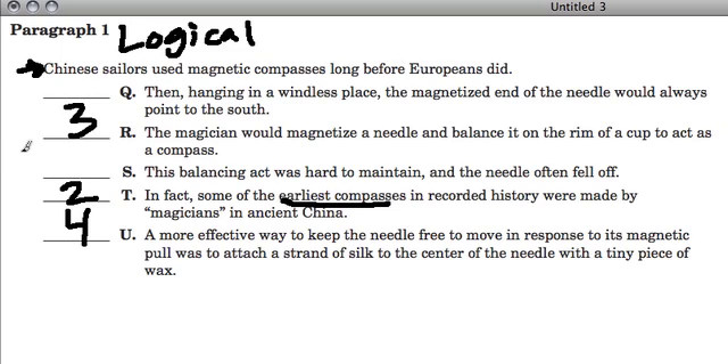Now with only two left, the next sentence is S because it talks about this balancing act — balancing the needle so you have a compass with a needle in the middle. It's a hard balance to maintain and the needle often fell off. And lastly we have Q, which must be our last sentence. Here in Q they finalize the thought about how the needle would always point to the south. So we have our six sentences in order, and that's a pretty standard example.